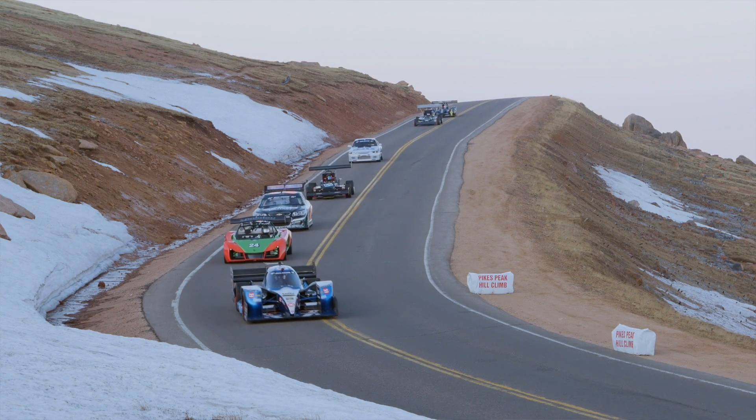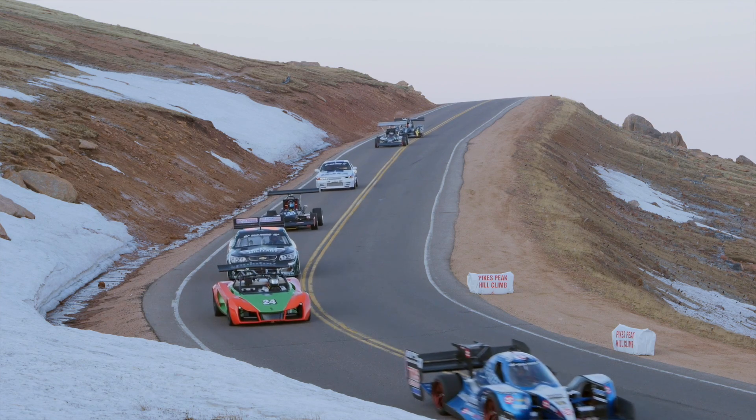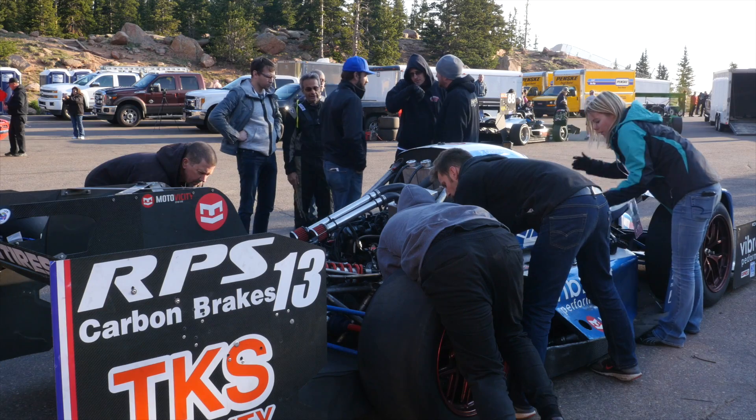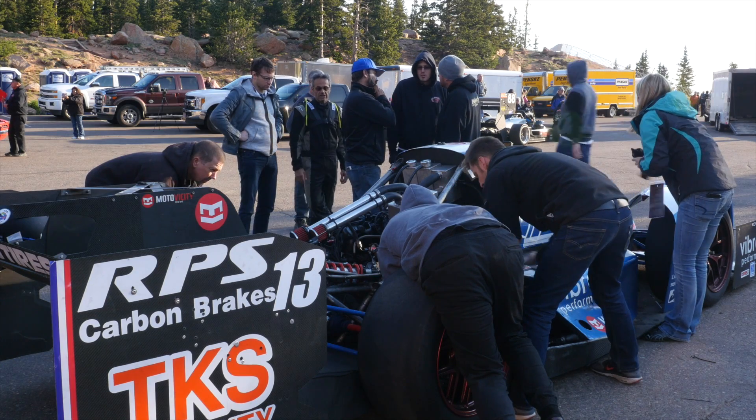The car was designed purposely to compete in the unlimited class at Pikes Peak International Hill Climb. The unlimited class, as its name implies, is just that — there really are no rules, and this gives the team understandably a huge amount of range to work within.